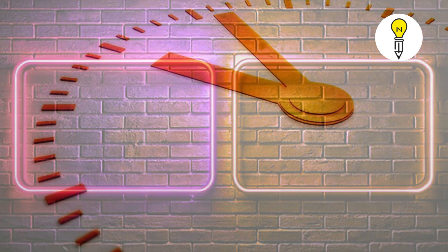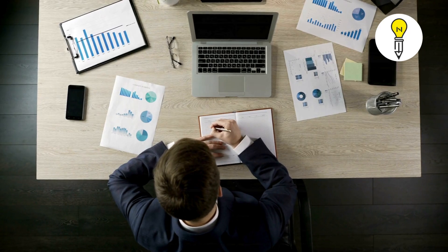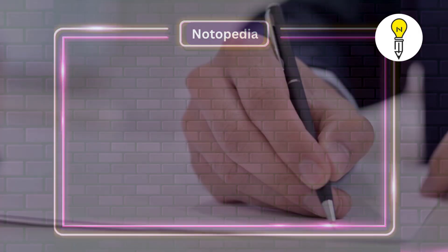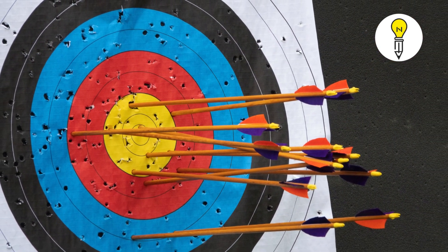Now let's talk about time management. Have you ever struggled with completing an exam on time? The trick is to divide your time smartly. Don't get stuck on one question — move on and come back later. Have you ever made silly mistakes because of exam pressure? It happens to everyone. The solution is to practice under timed conditions with mock tests. The more you practice, the faster and more accurate you become.